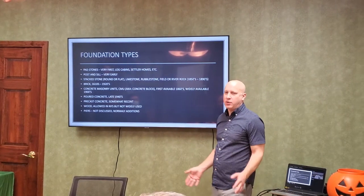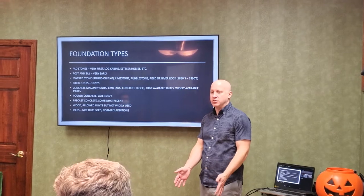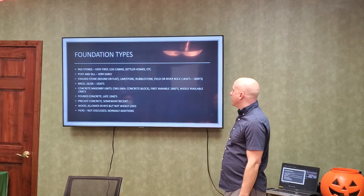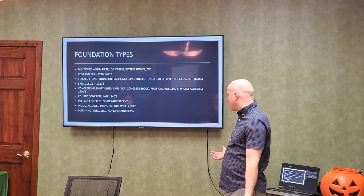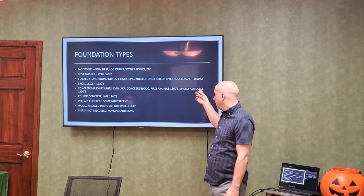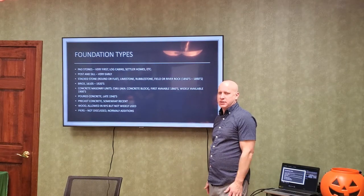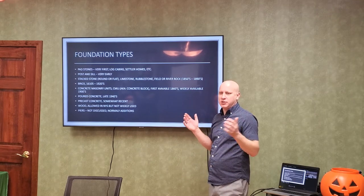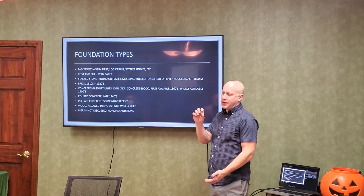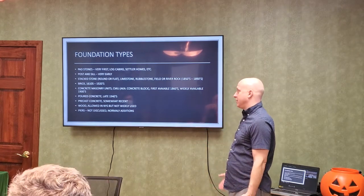Brick isn't used so much anymore — if they do it now it's just a veneer. Back in the day it was usually three layers thick, and then they might step it out as they go up. Concrete masonry units — CMU, concrete block — were first produced around the 1860s but didn't really kick in until around 1900. Most foundation problems are in those concrete blocks because they were just stacked up, no rebar, no concrete fill — the only thing holding them together is the tension strength in the mortar, which is really not there.